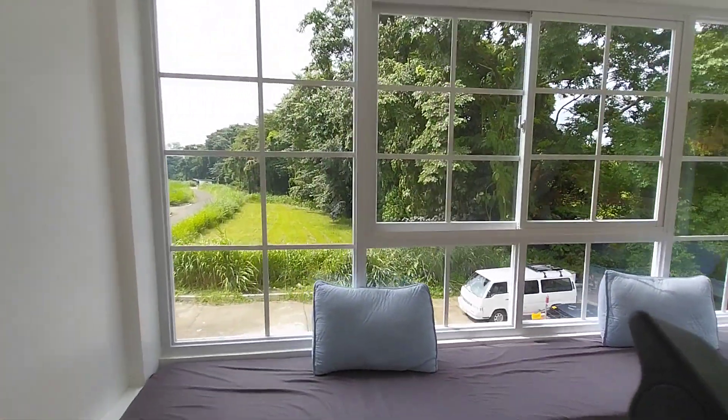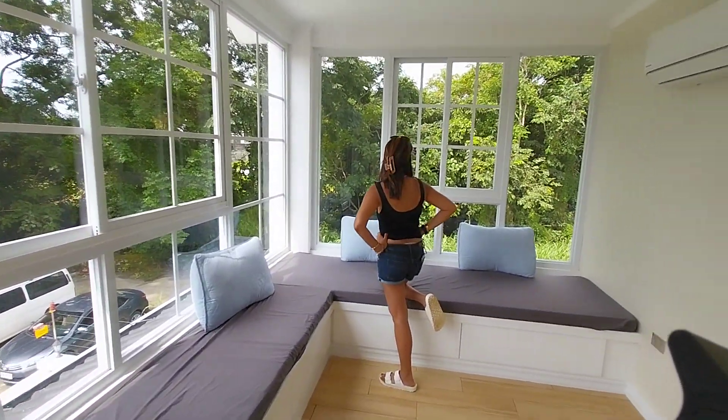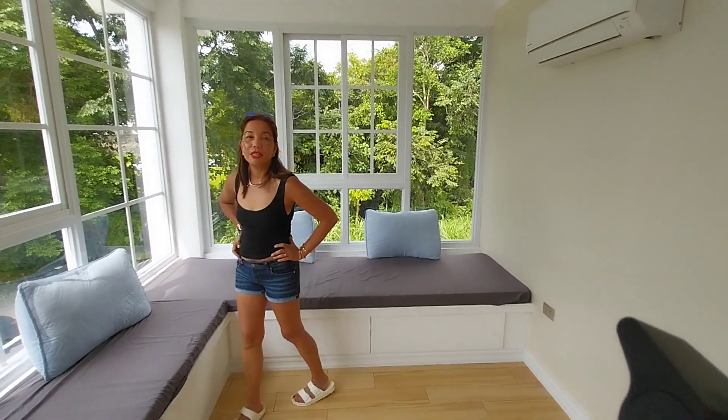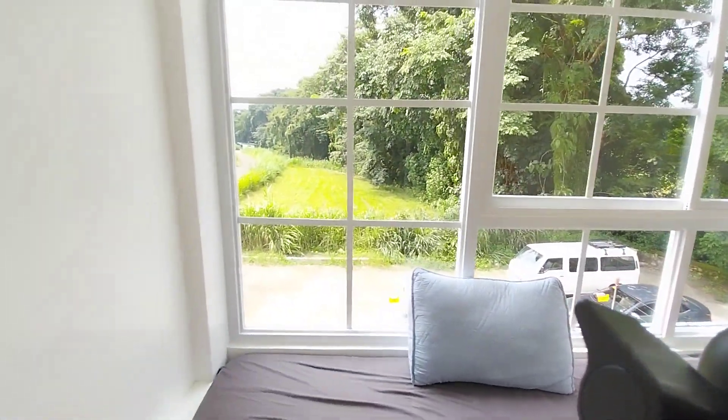There's not much of a view, but the view of the trees and plants is beautiful. There are so many trees and plants. You can hang out and chat here. So this is the sunroom here on the second floor. Beautiful.